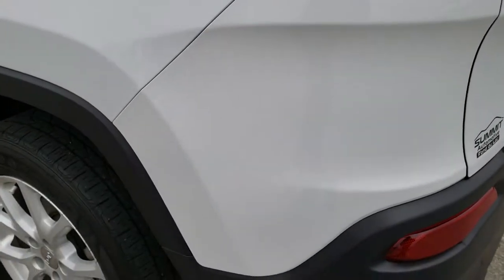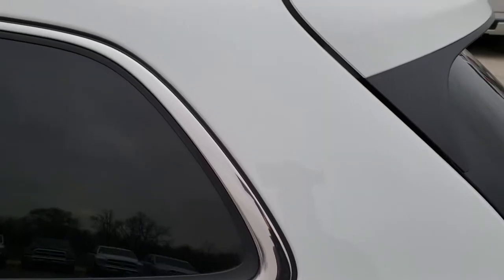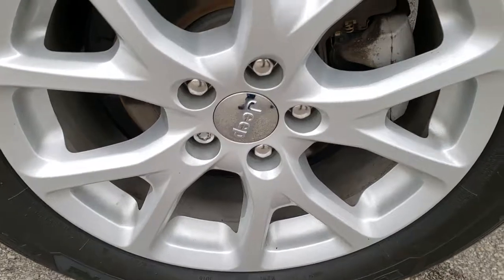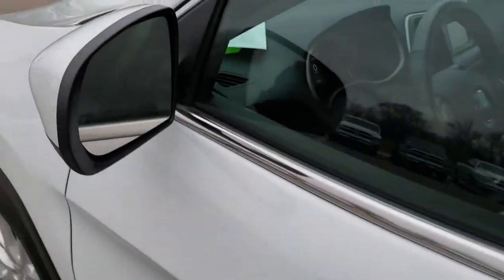As you go down this side of the Jeep, just as clean as that passenger side — once again, no dents or dings on this rear quarter. And for full disclosure, this back rim is in excellent shape as well. Didn't see any dents or dings on these doors. It does have power-heated mirrors.